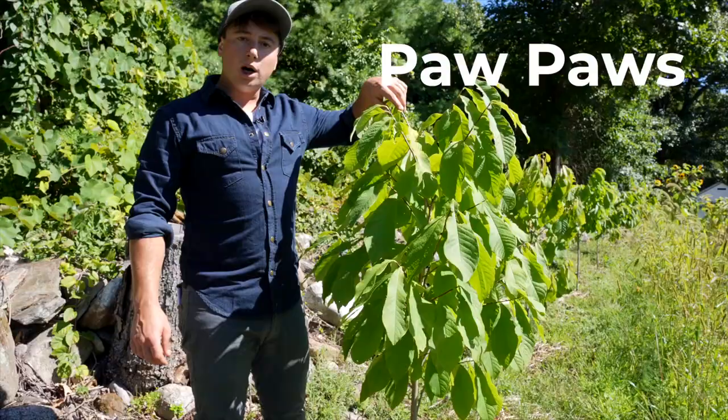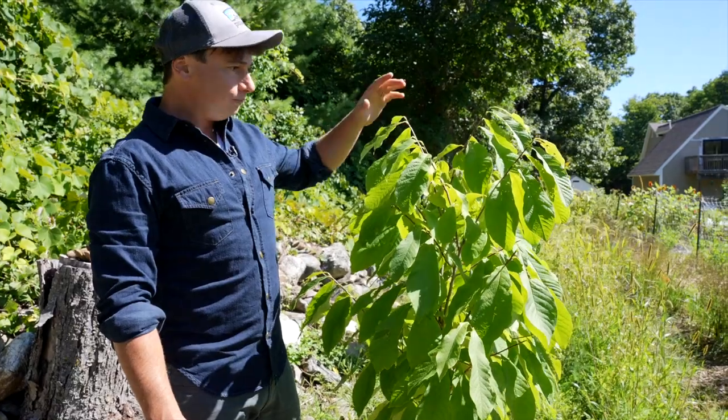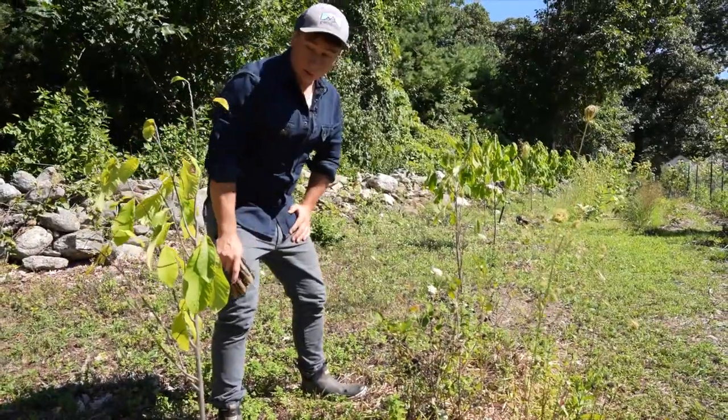And right here we have our pawpaw trees. Pawpaws produce almost tropical fruit, about that big — beautiful fruit. These will take a little bit to come to full maturity, but it's fun to get a tropical fruit in this northern climate.